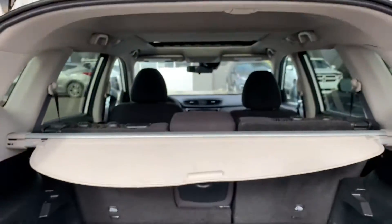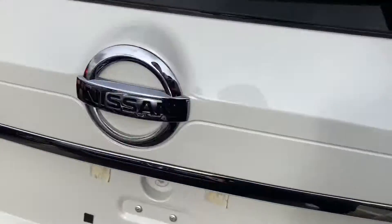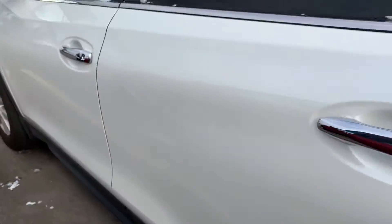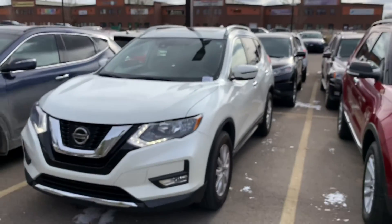Lots of storage space, got the privacy cover, and yeah, there's a quick look at the 2019 Nissan Rogue. Let me know what you think.